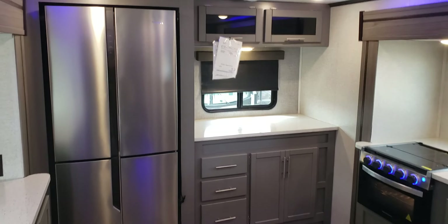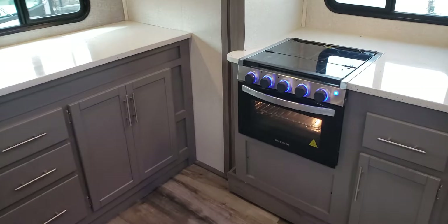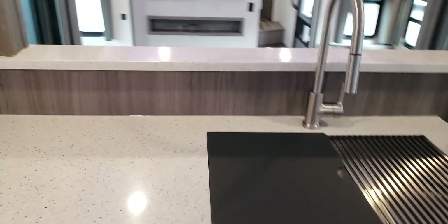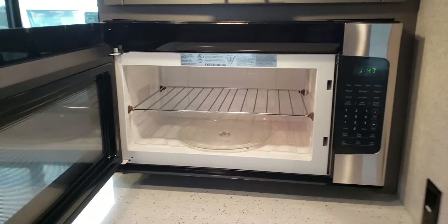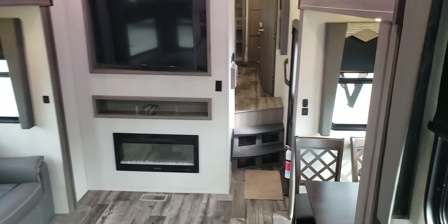We see the large residential refrigerator and more of the accent lighting in the master kitchen area. Convection microwave, nice large sink. Of course, the Apex Protect GPS system on all of our RVs, offering you additional savings on insurance. Deeply discounted as part of the 2023 RV show here in Houston that just finished up at NRG earlier this month.